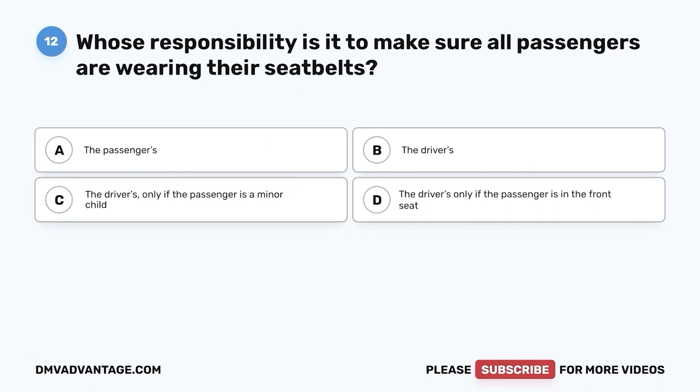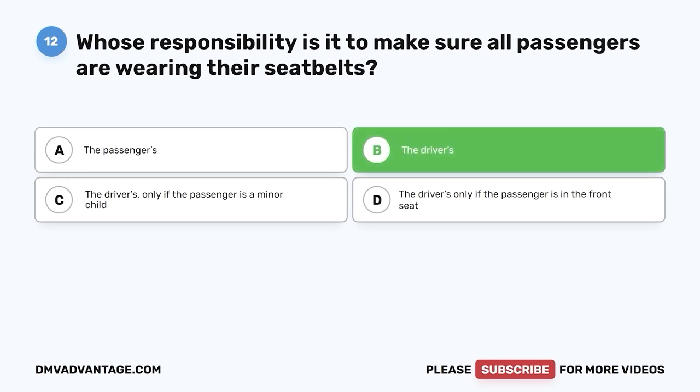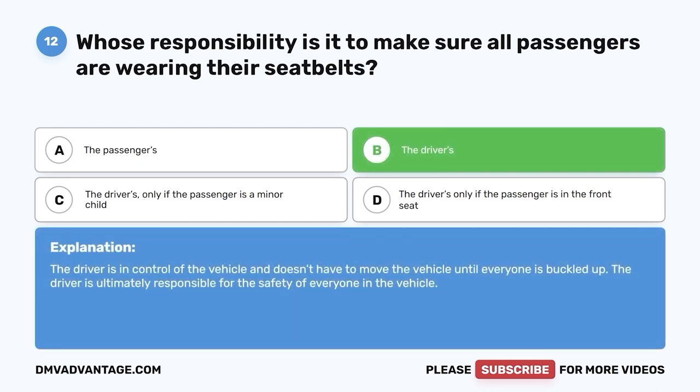Question 12. If the passengers in your vehicle don't want to wear their seat belt, is it considered the passenger's responsibility or the driver's? A. The passengers. B. The driver. C. The driver only if the passenger is a minor child. D. The driver only if the passenger is in the front seat. The correct answer is B, the driver. The driver is in control of the vehicle and doesn't have to move until everyone is buckled up. The driver is ultimately responsible for the safety of everyone in the vehicle.